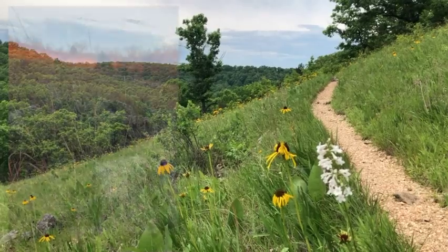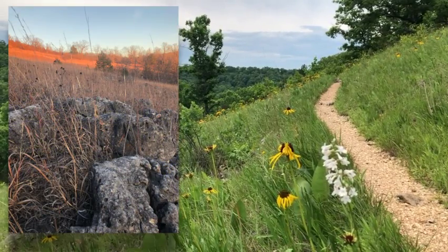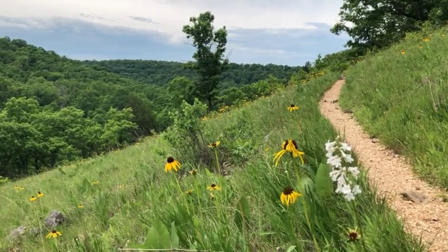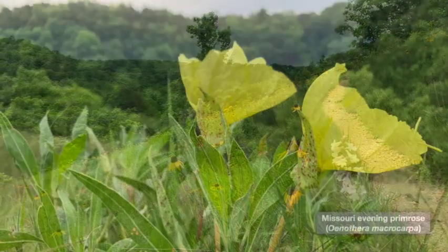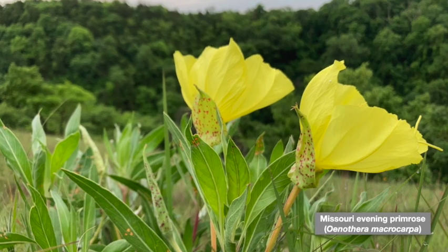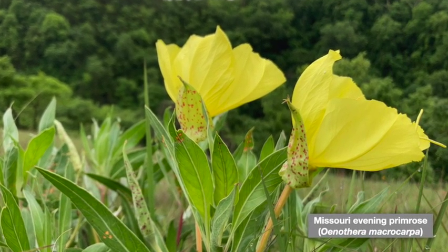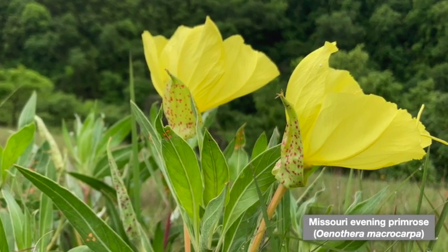In winter, their golden grasses can glow like fire in the low angle sun. In spring and summer, glades can be lush with wildflowers, insects, and other biodiversity. Evening primroses are beautiful, but any given blossom only opens for one day of the year, generally late in the day and maintaining good condition into the following morning.